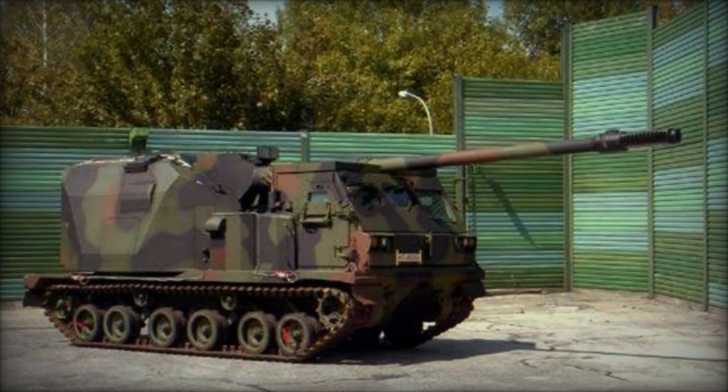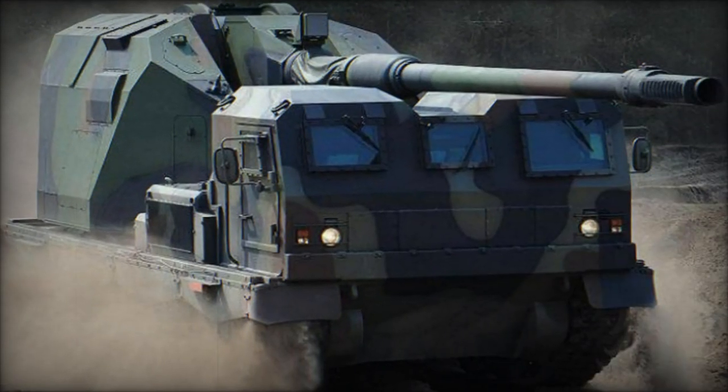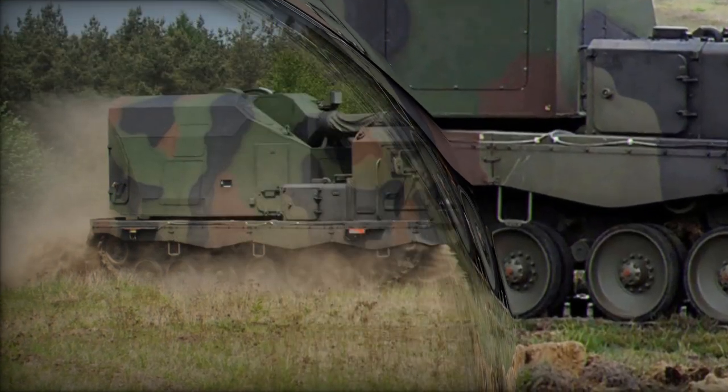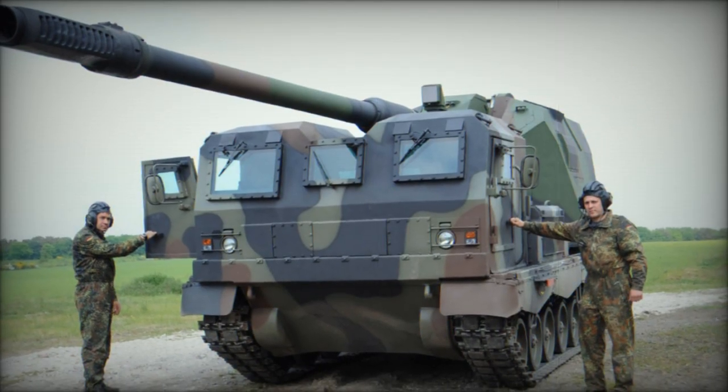Furthermore, the Donner's compatibility with the Airbus A400M allows for strategic airlift capabilities, facilitating rapid deployment to theaters of operation. While the prototype may lack defensive weapons, plans for the production variant include the integration of secondary armament, further enhancing its self-defense capabilities.